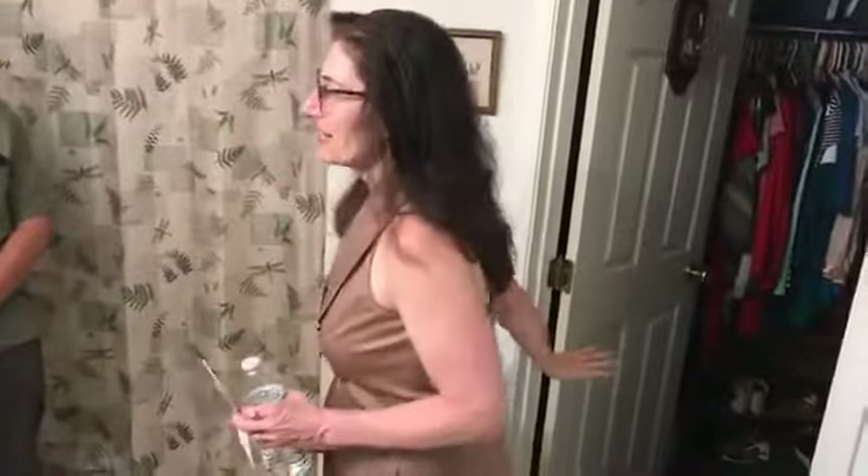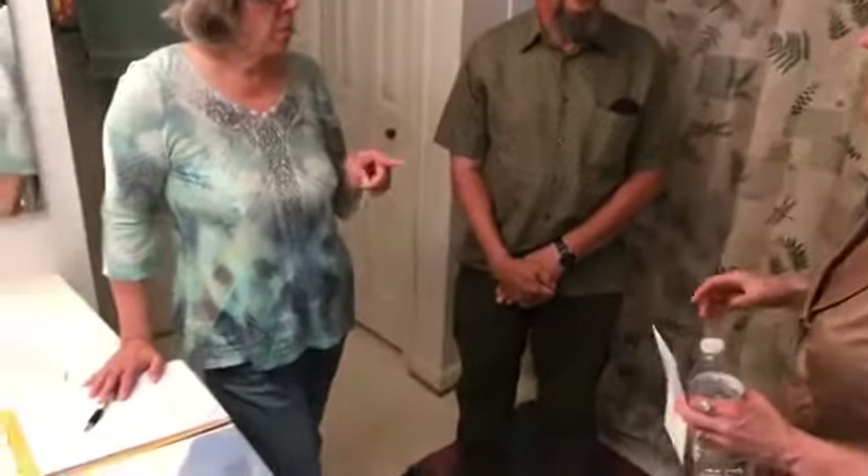You never ever paint a closet any color other than white, because the color changes how you perceive the tone of your clothes when you're picking them out.